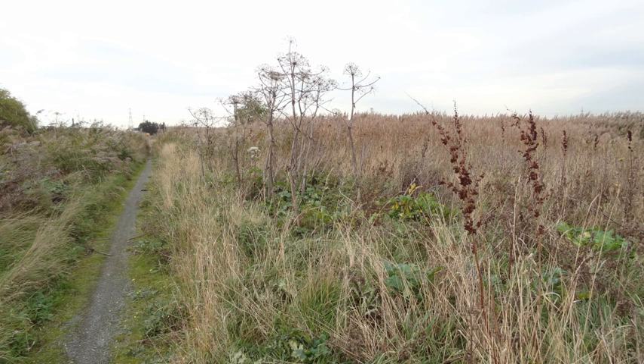Rainham Marshes is an RSPB nature reserve to the east of London, adjacent to the Thames estuary in Purfleet, Thurrock and the London Borough of Havering. In 2000, the area of land was bought from the Ministry of Defence, who used it as a test firing range. With no activity for several years, the nature reserve was officially opened to the public in 2006. It has maintained much of its medieval landscape, and is the largest area of wetland on the upper parts of the Thames estuary.